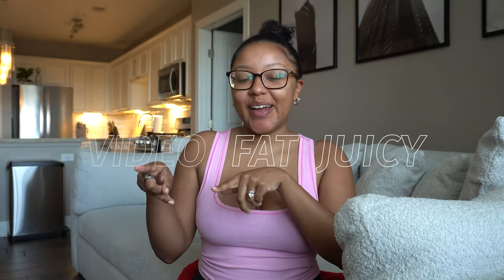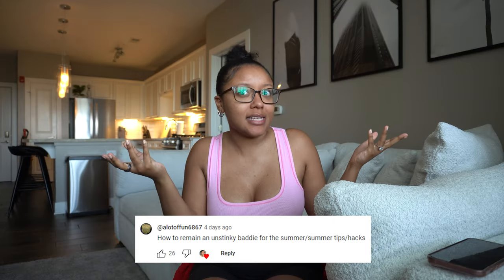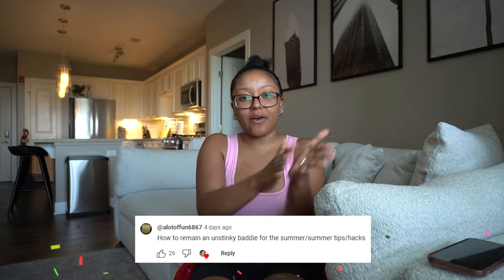What's up family? It's your girl Nicole Faye. Welcome back to another juicy fat video. As you guys can see by the title, today we are talking about how to be an un-stinky baddie, or how to look and smell put together this summer. Somebody put in the comments, 'let us know how to be an un-stinky baddie this summer' — round of applause for the girl who gave that title. So let's go ahead and get into the video.